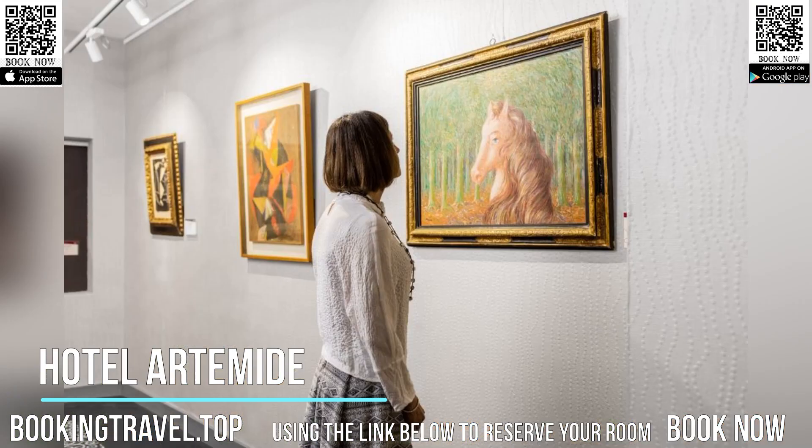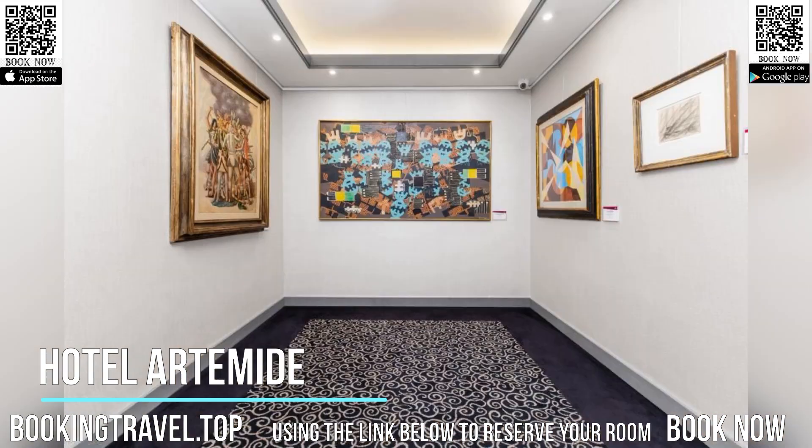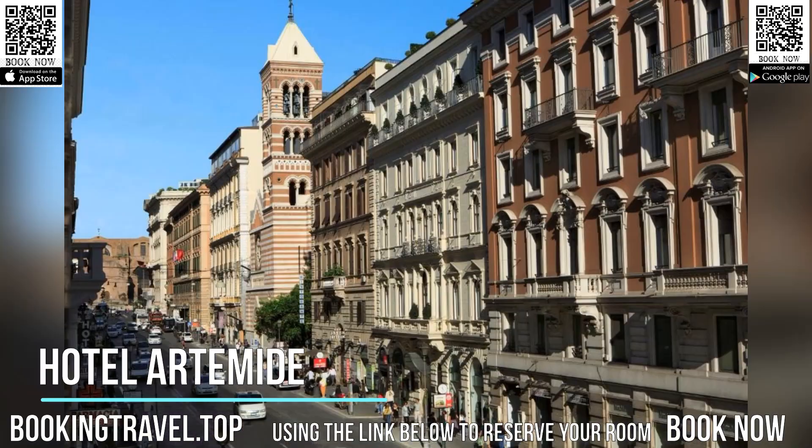Breakfast at Artemide consists of a large buffet, and guests can relax in the lounge bar which has leather armchairs. From the Ambrosia Rooftop restaurant and bar, there are panoramic views out over Rome.